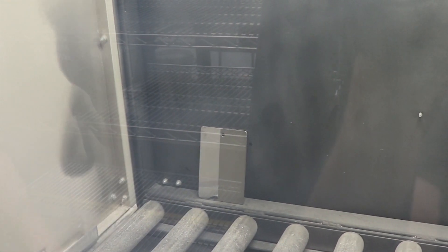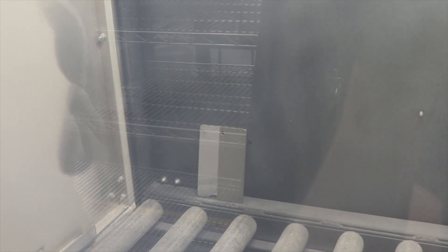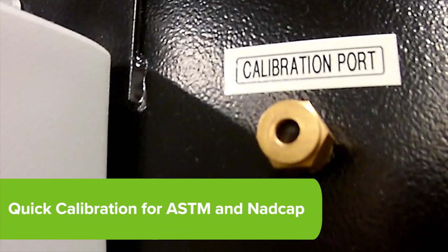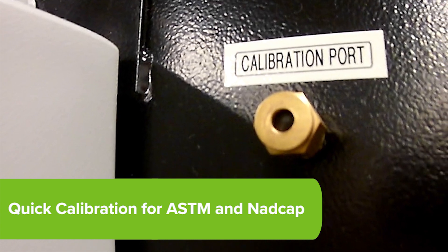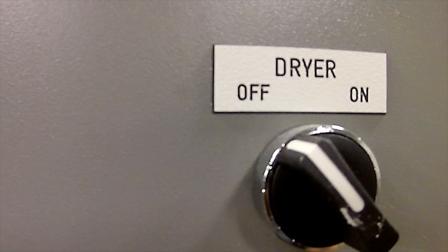The dynamic cloud developer station increases throughput by eliminating the need for daily maintenance checks of the powder. Simplify your ASTM and NADCAP system performance checks with quick calibration ports on the rinse and dryer stations.